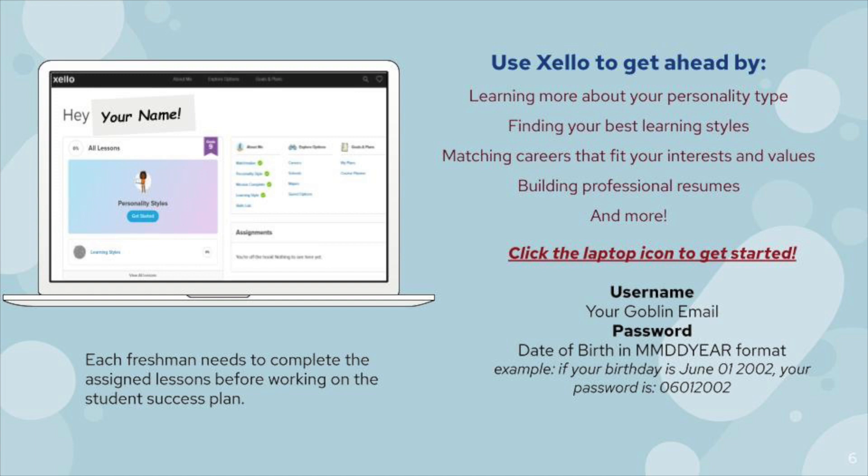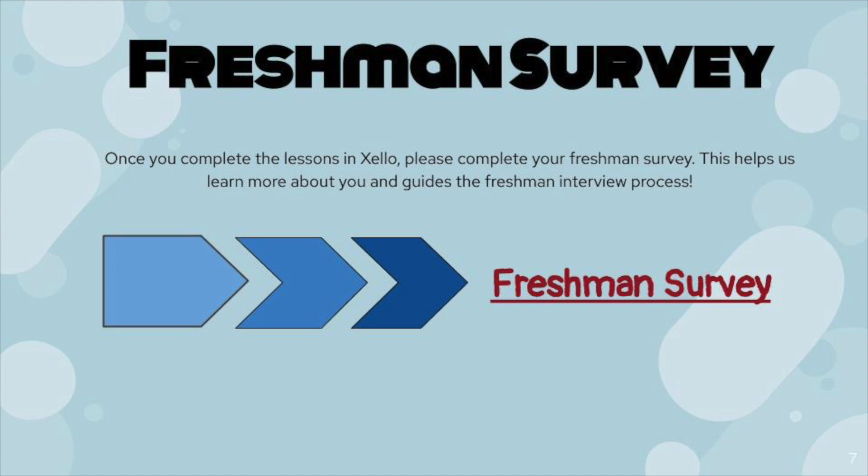During freshman year, ninth graders log into Zello and complete the assigned lessons on personality and learning styles. Each lesson includes a five-minute assessment or survey about you. Zello uses this information to streamline your results into a format that helps you personalize your goals and see the exact steps needed to realistically achieve them. Once you've completed the assigned lessons and surveys in Zello, you'll need to complete the freshman survey — a Google form where you include your counselor's name, your name, your Zello results, and a few other pieces of information to prepare for the freshman interview. During your freshman interview, you'll be ready to create and edit your student success plan.